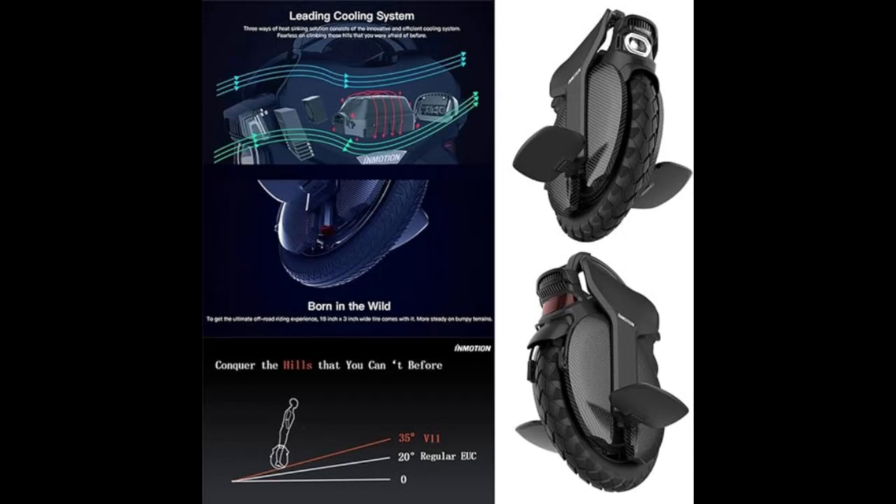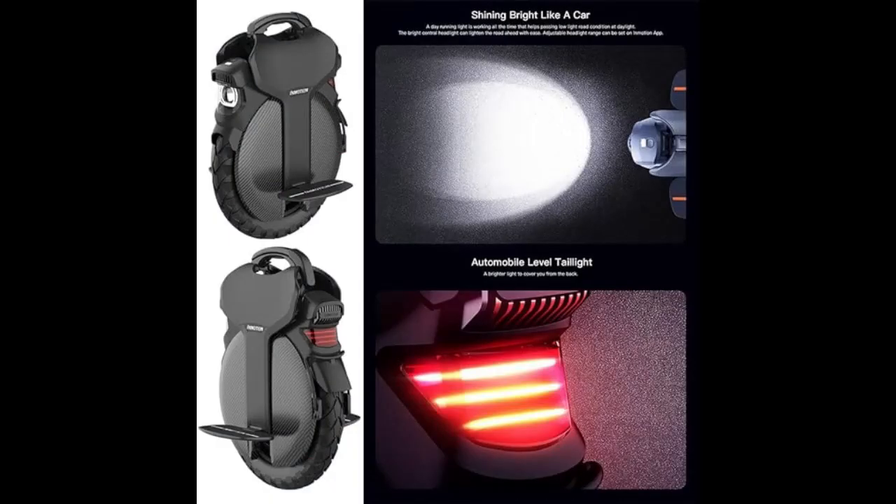The V10F features a built-in adjustable air suspension system, offering up to 3.35 inches, or 85mm, of vertical travel to easily absorb bumps and dips on the road, providing you with the optimal riding experience.